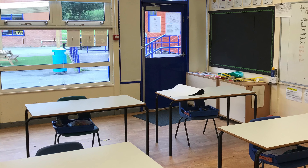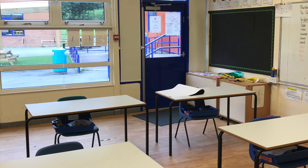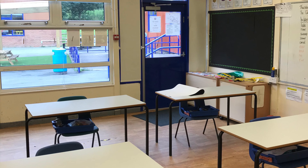Hi Class 12! This is quite exciting because not only will you be going up to Year 6 and Class 14 this year, but I'll be coming with you and it's really easy for us because our new classroom is right there.